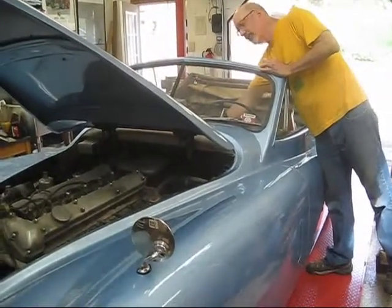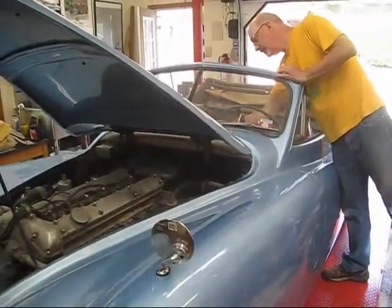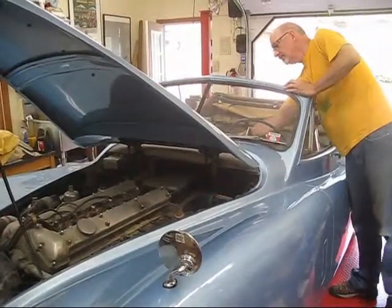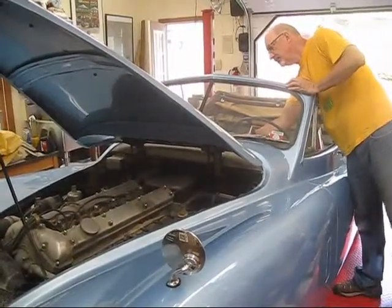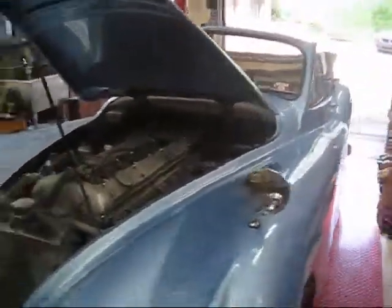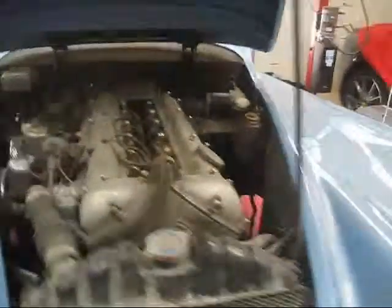I'm going to start it up. It's not been started all day. It starts right up without a problem. I can hear a tap a little bit.